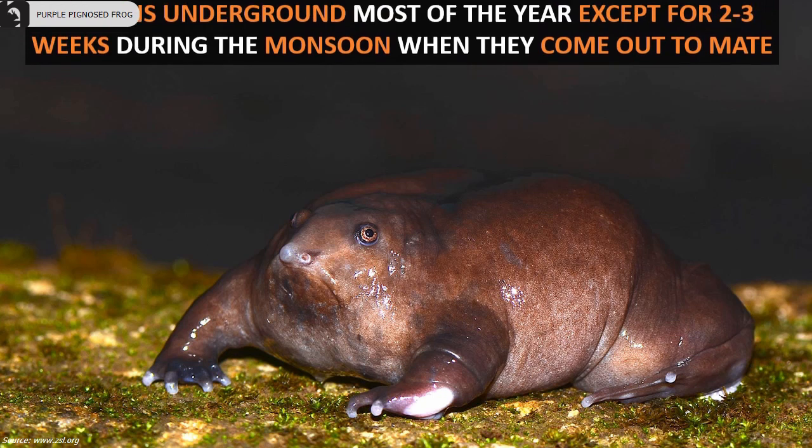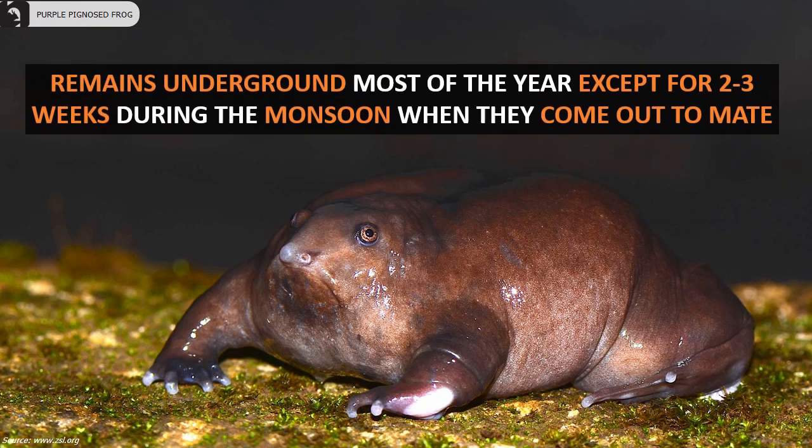These frogs remain underground most of the year, except for two to three weeks during the monsoon season when they come out to mate.